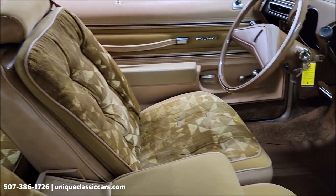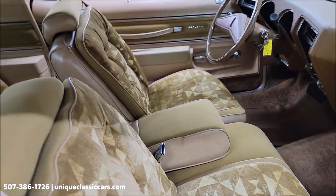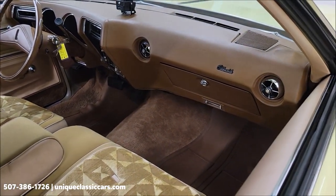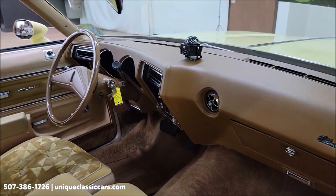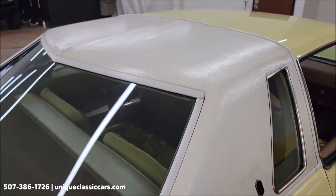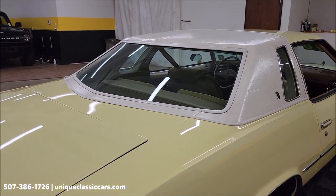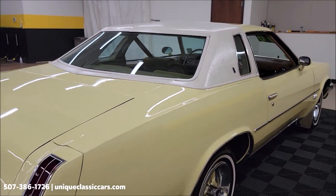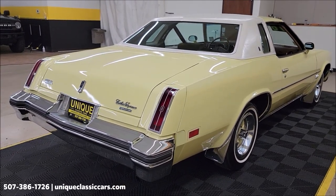Take a look at this brown interior — the padding on the seats is kind of a gold chamois color. Check the still pictures; I have photos of the carpeting underneath the floor mats — great condition. We also have the optional white vinyl roof in the back.